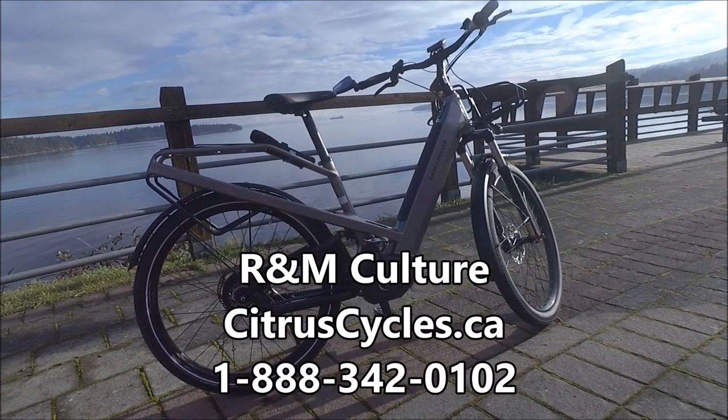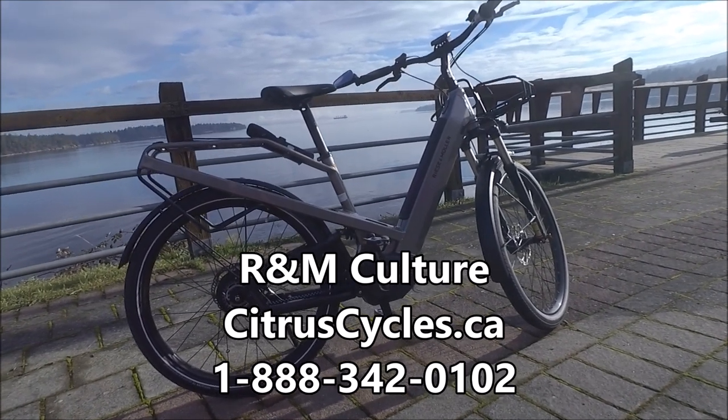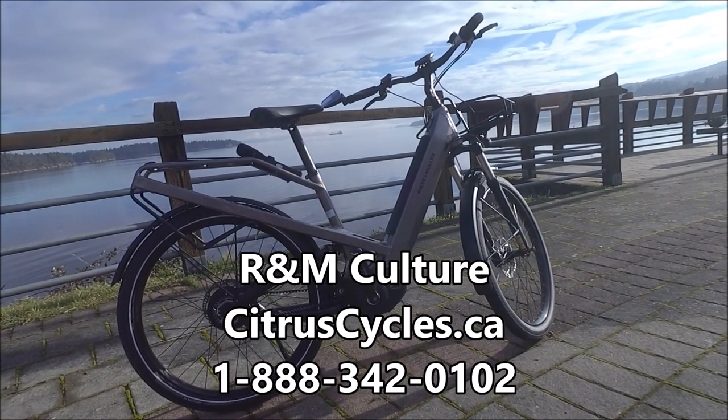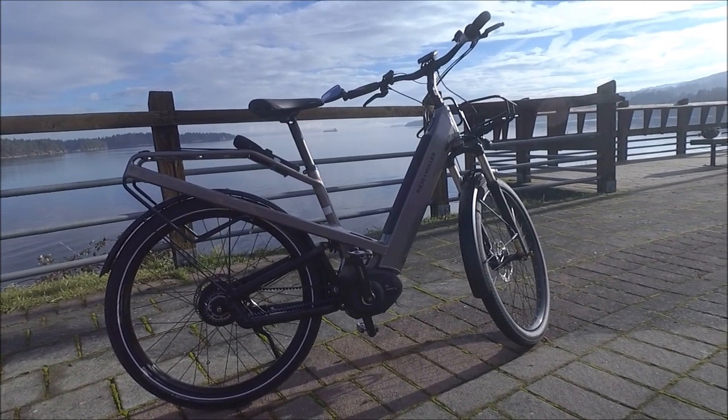Hi, I'm Gally with Citricycles.ca. This is The Culture, a step-through e-bike made in Germany by Riese und Müller. I'm really excited about this bike as it takes advantage of R&M's control technology, which ensures a very safe and comfortable ride while being a little less expensive than their popular Homage.